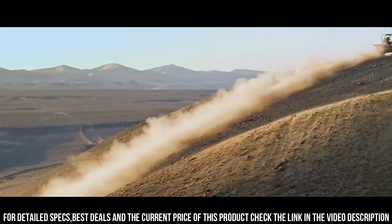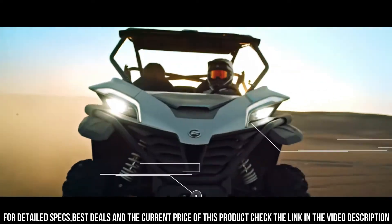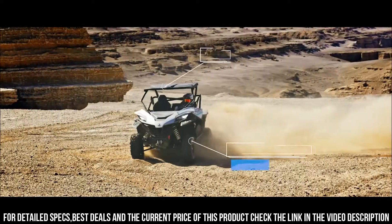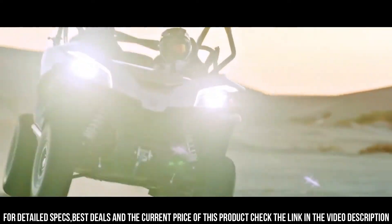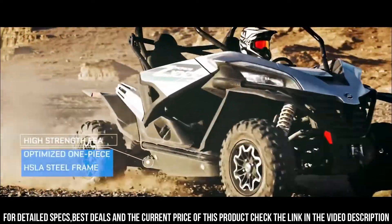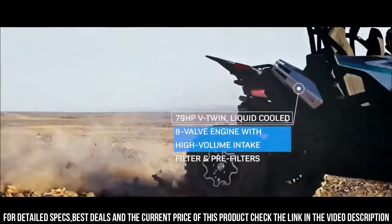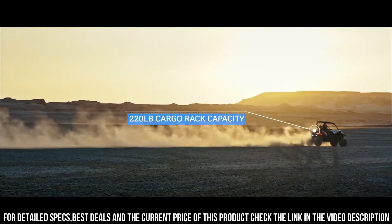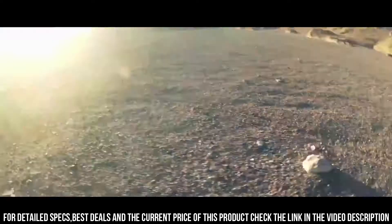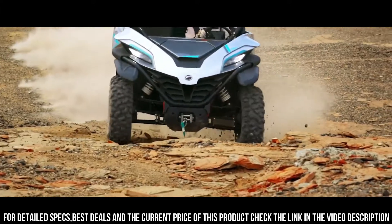The Z-Force 1000X's spacious cabin, comfortable seating, and advanced technology ensure an exhilarating ride for both work and play. Its sturdy construction and off-road capabilities make it ideal for navigating trails, dunes, and challenging landscapes. Whether you're seeking adventure, managing tasks, or simply enjoying the thrill of off-road driving, the CFMoto Z-Force 1000X delivers an unmatched experience. Elevate your off-road lifestyle with the CFMoto Z-Force 1000X, where power, versatility, and excitement collide for the ultimate ride.